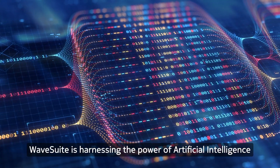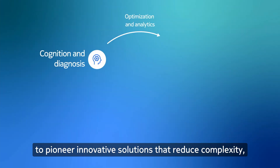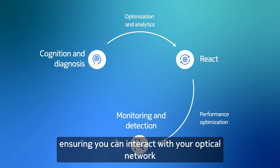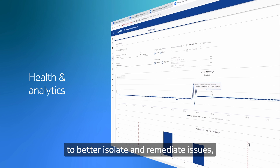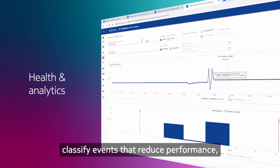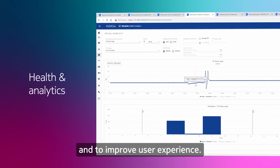WaveSuite is harnessing the power of artificial intelligence to pioneer innovative solutions that reduce complexity. Ensuring you can interact with your optical network to better isolate and remediate issues, classify events that reduce performance, and improve user experience.